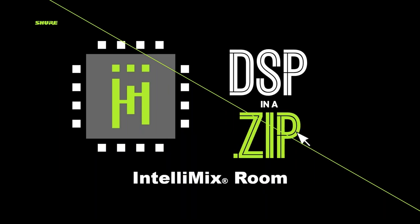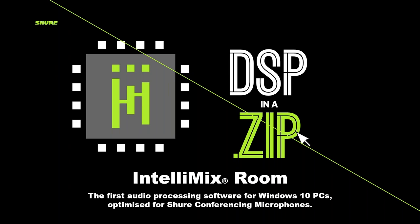A quick shout out to the new IntelliMix Room. This processing solution was released at ISE in February before COVID changed our lives. It takes the same processing found in the P300 and the MXA910 and allows a Windows 10 machine to handle the processing. So you're not limited to buying an extra black box — if you're using a soft codec as a dedicated endpoint in a room, you can use IntelliMix Room as both the endpoint and the processor for your microphones.